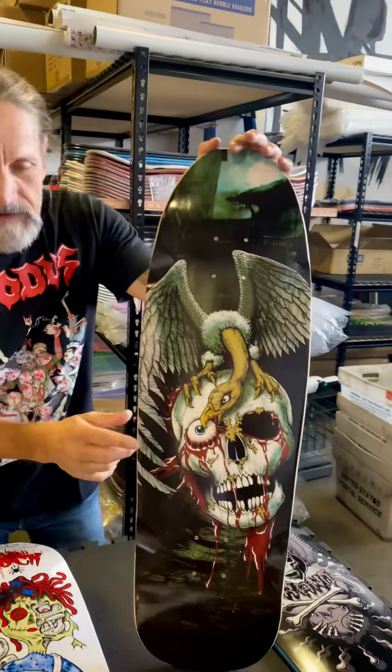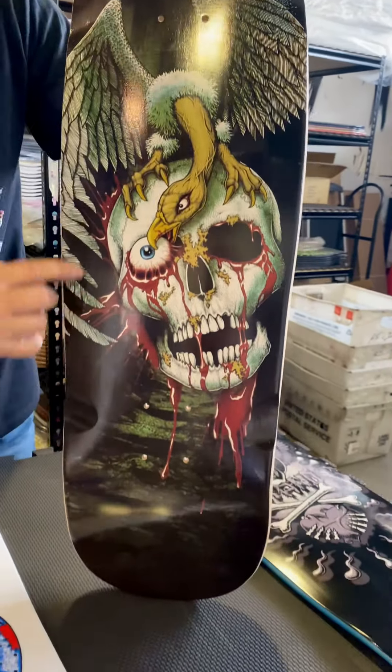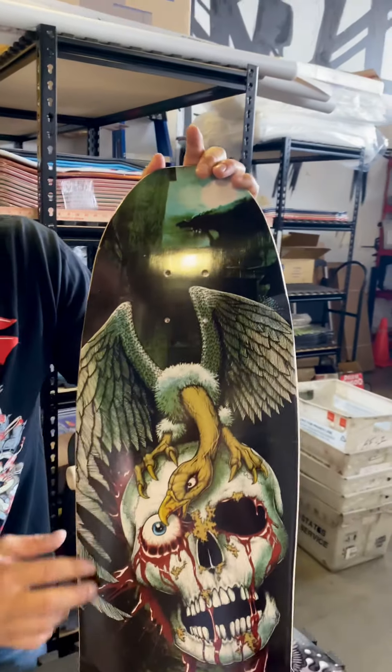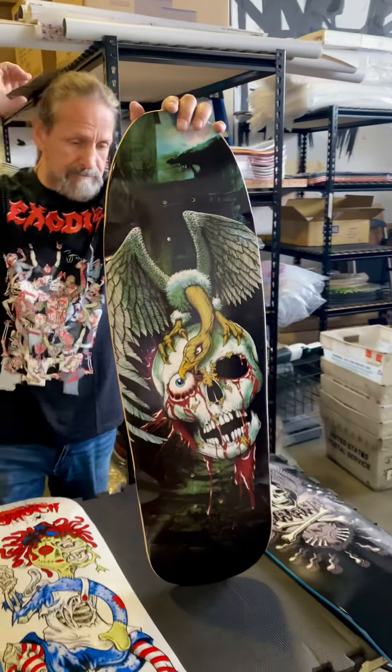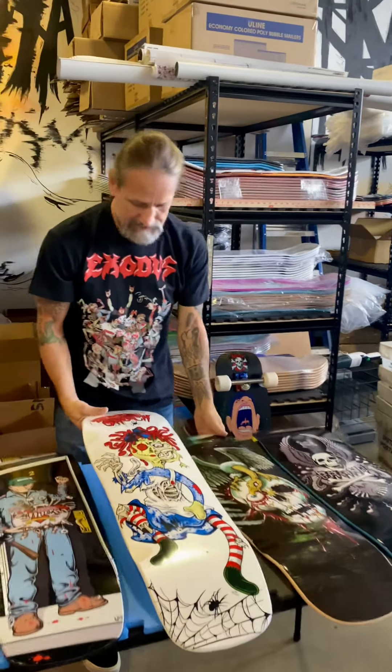Now look at this version of the rip stick — this is absolutely insane, one of my favorite revisions. I call this the Gotham version, and this is on the 9-5 Icarus shape with a 14-7-5 wheelbase.